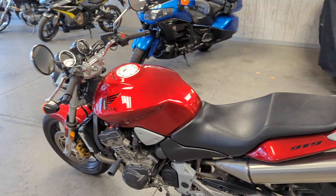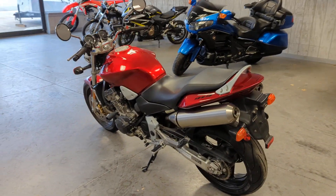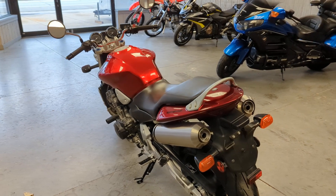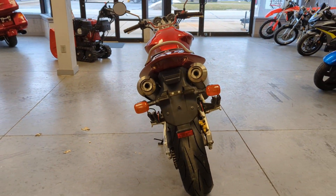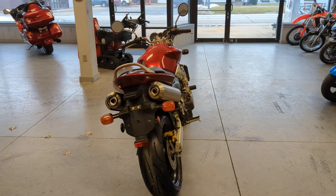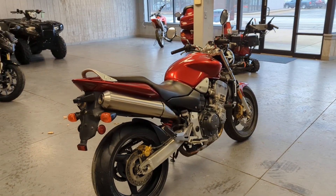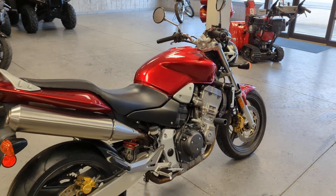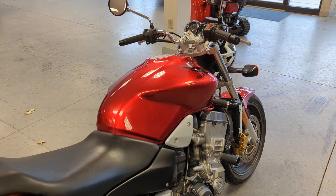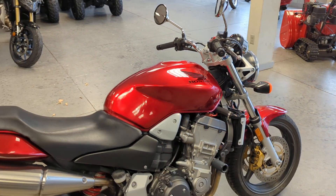This powerful bike was rated lightest in its class in 2006 at just 428 pounds. The 919 also sports a nice large 5-gallon fuel tank for some longer rides on this extremely comfortable sport bike.